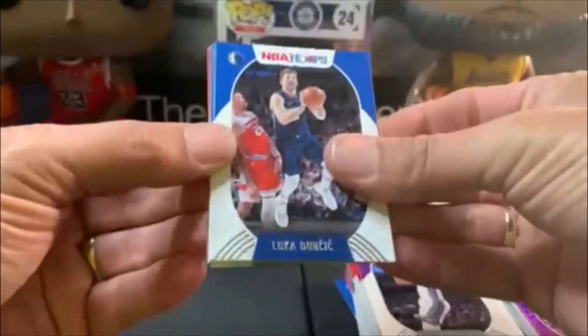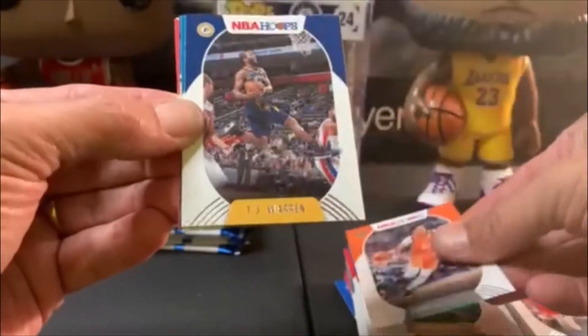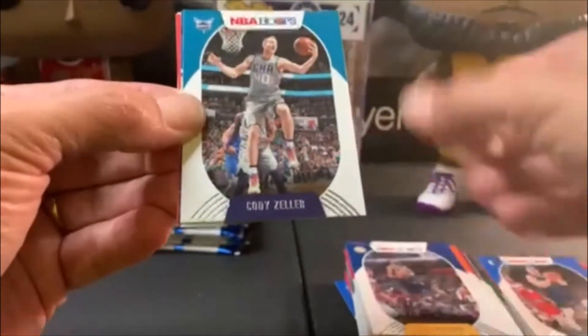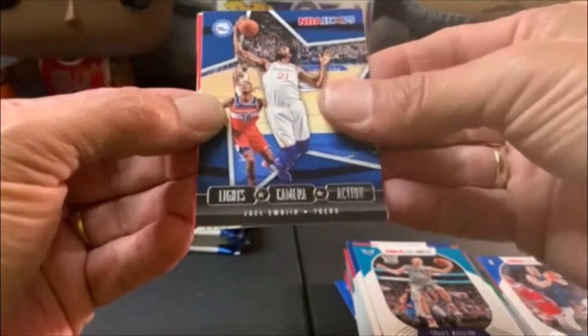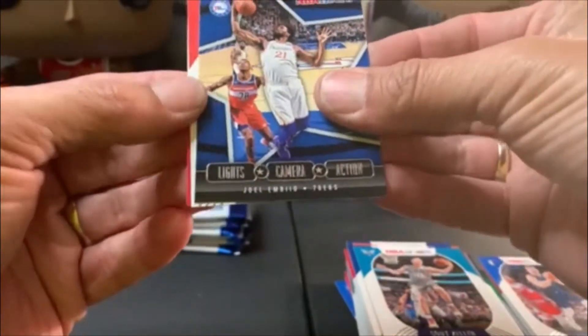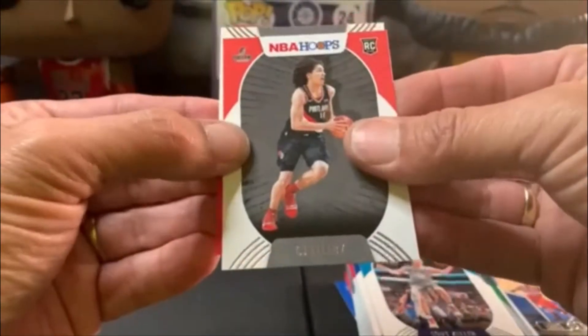There's a Luka — Jackson Hayes, Cameron Johnson, TJ Warren, Cody Zeller. We got a Joel Embiid Lights Camera Action. Our rookies are Elvisi and Mays.